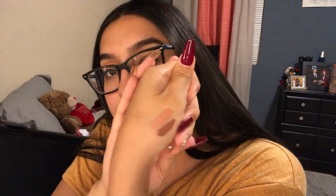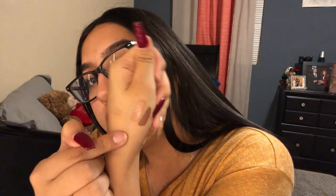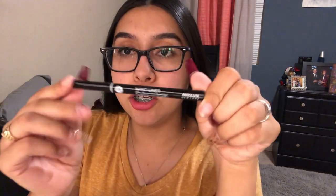I was gonna swatch them when I first got them but I waited. Wow — this is a really pretty nude. I've always struggled finding nudes and this is my first time buying Anastasia liquid lipstick. I can't wait to do my makeup and try them on. I love these two colors and they're so pretty — I could even do an ombre kind of look.